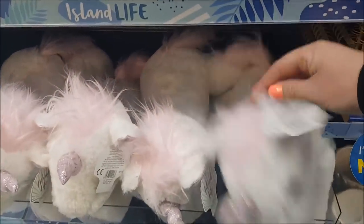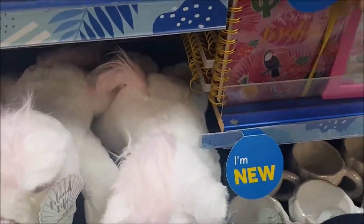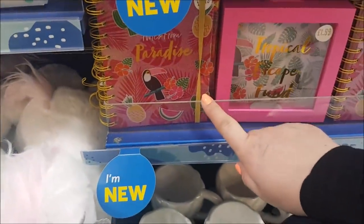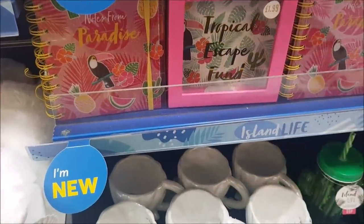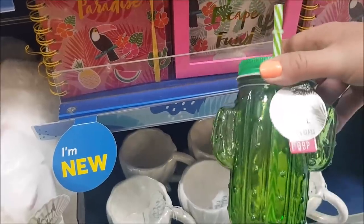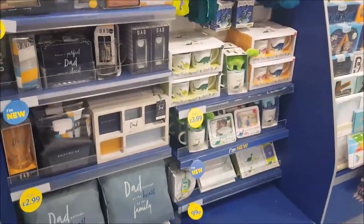What have we got down here? There are some unicorn kind of teddies — £4.99. There's a toucan — it's tricky to grab that without knocking everything off. There's a toucan kind of book there, like a planner book. That's a money box. And here we've got a cactus glass.